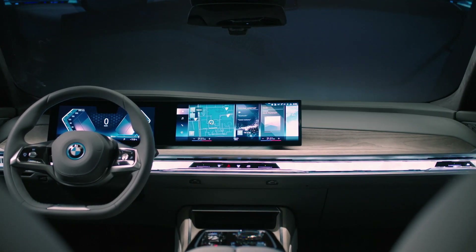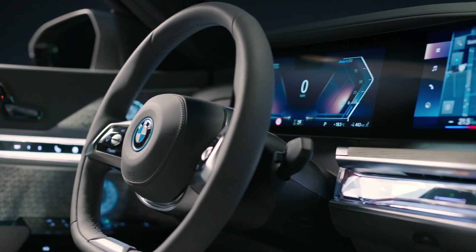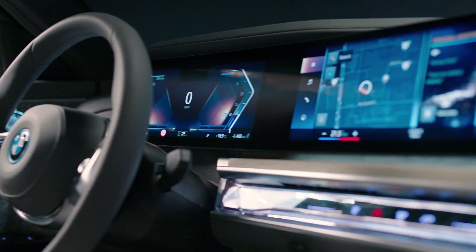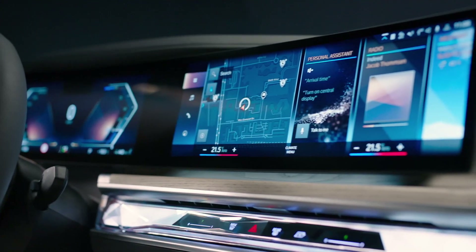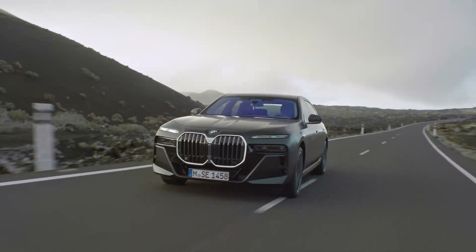Rear passengers can also use Bluetooth headphones to listen privately. Using that same data connection, the BMW 7 Series can become a device on your T-Mobile service plan — which means if you connect your car to your plan and your phone dies or breaks, you can just make calls and send texts with your car. It's like having a car phone all over again, just better.